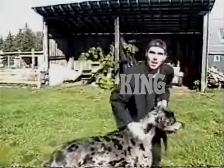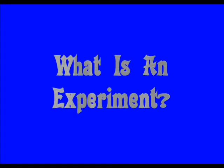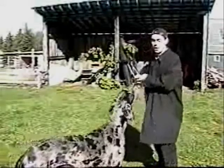I'm just hanging out with my old pal King here, and going over today's science file. What is an experiment? Try this.